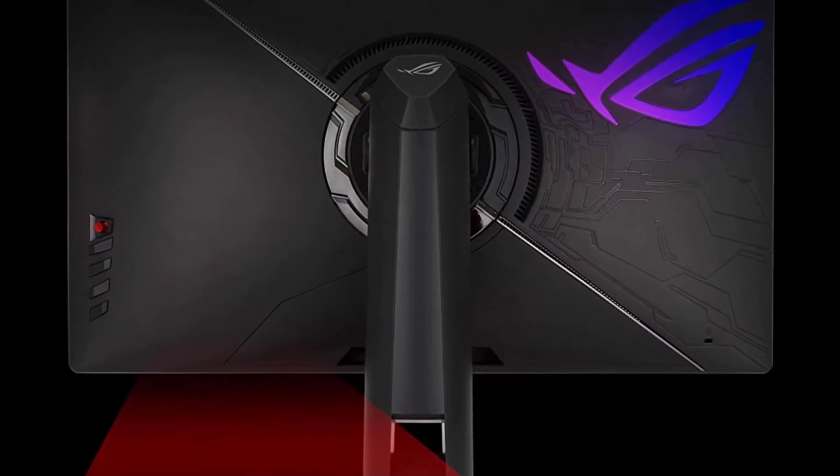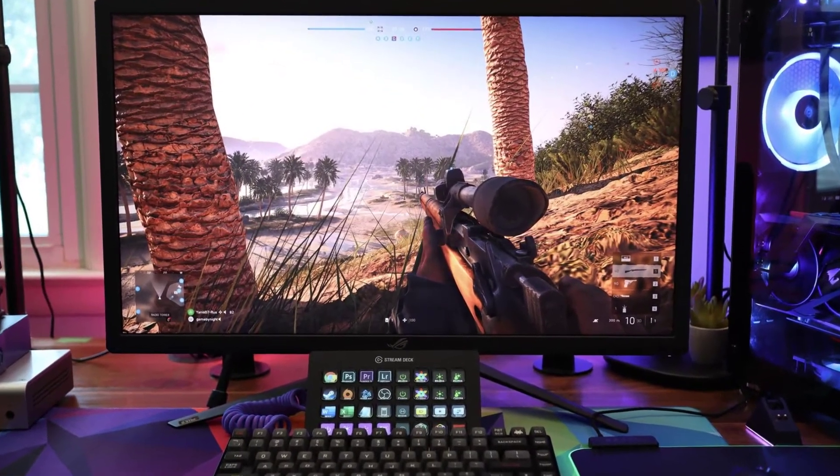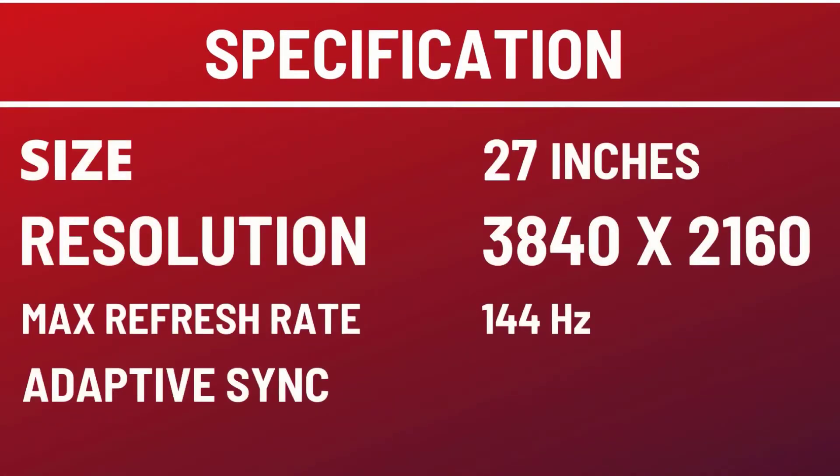It also has fairly wide viewing angles and good ergonomics. If you want to use it for HDR gaming, it has decent peak brightness, enough to make some highlights stand out. Overall, this is one of the best 4K monitors. Size: 27 inches. Resolution: 3840x2160. Max refresh rate: 144Hz.